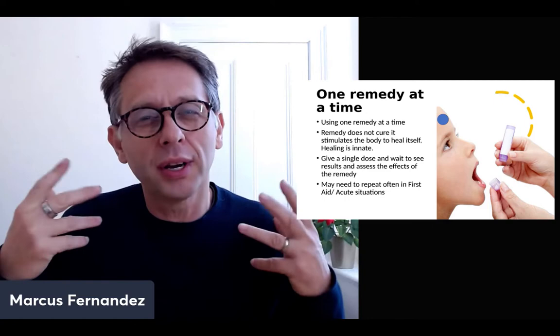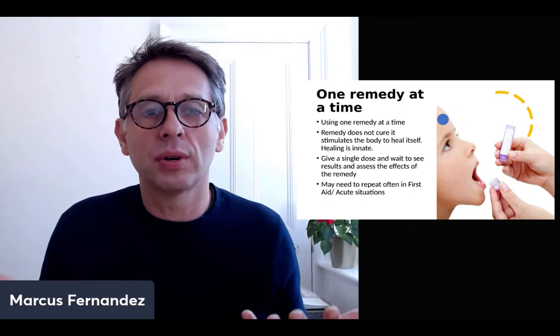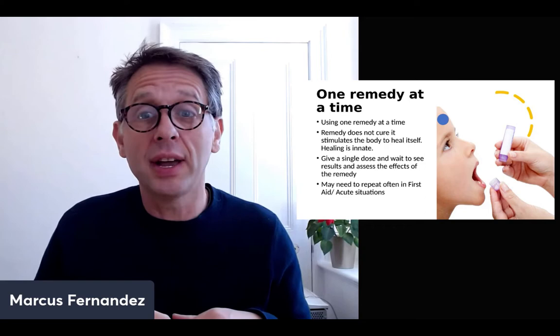What the remedy does is stimulate what we call the vital force to heal itself, because all the natural healing wisdom is within us — it's innate. Healing is innate within us. What the remedy does is stimulate the body to heal itself — what we call the vital force in homeopathy.